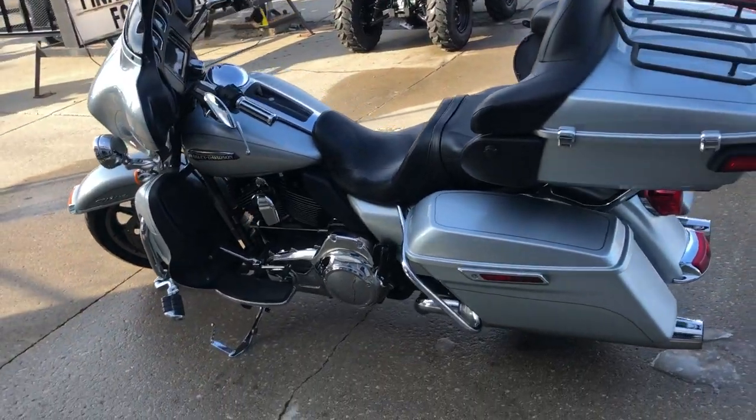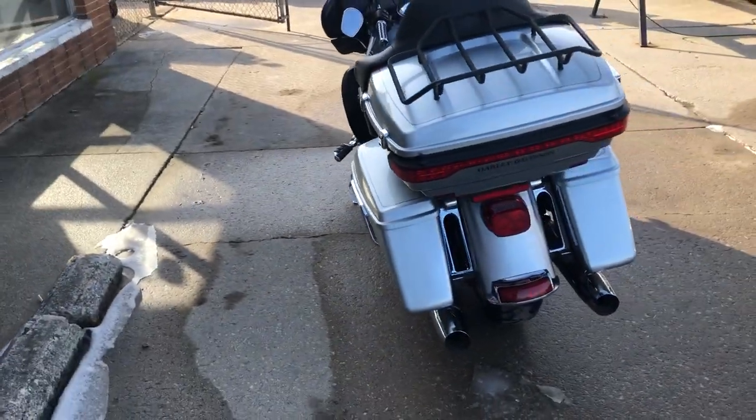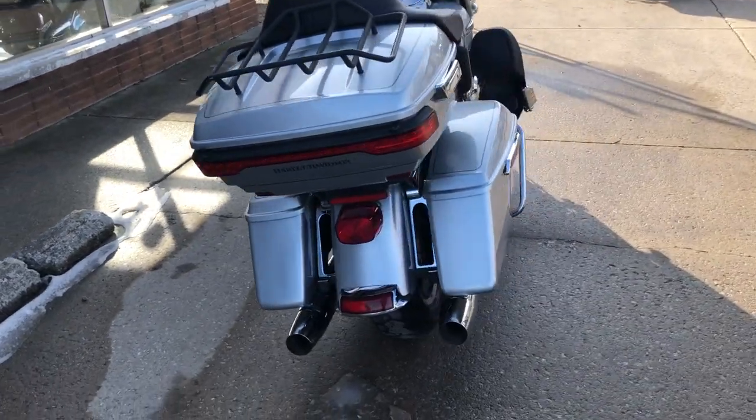Hey guys, ApprovalPowerSports.com here, doing some videos on some bikes that just came in. We got a nice one for you — a 2015 Ultra Classic Glow for sale.